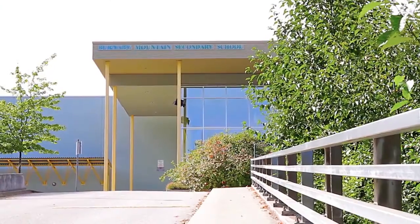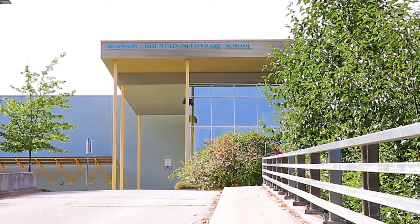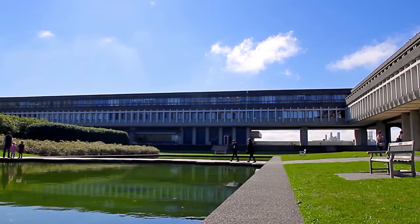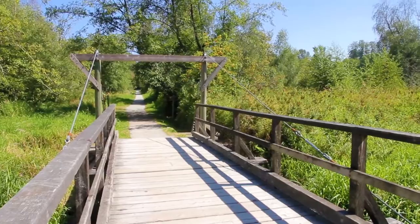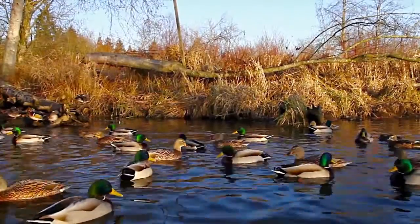Your home falls within the catchment for Burnaby Mountain Secondary and Seaforth Elementary, beside Charles Rummel Park. You're also a short commute up to Simon Fraser University on Burnaby Mountain. You can take your morning jog or an evening stroll along the walking paths in Burnaby Lake Park, just south of your home.